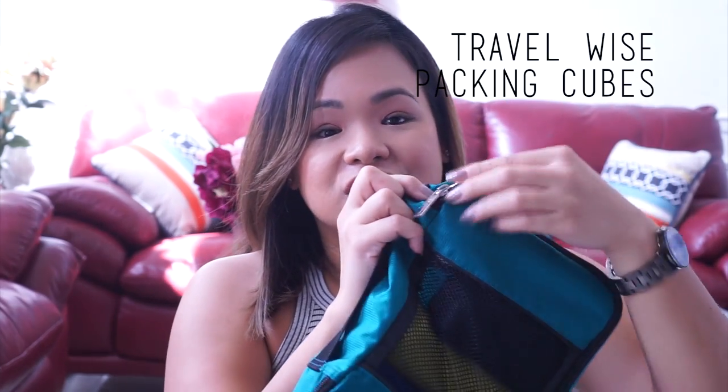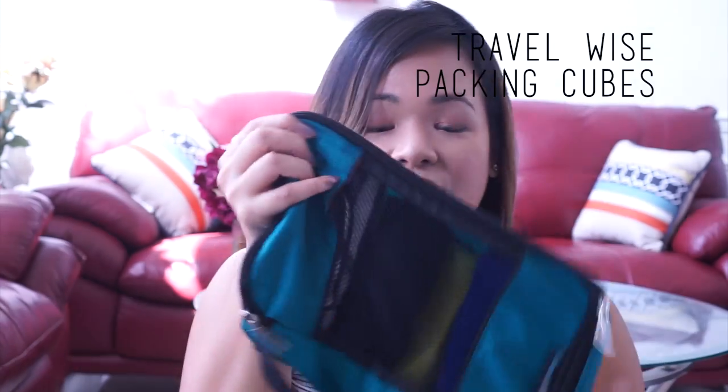The third item I always travel with is a packing cube. Packing cubes are a really smart way to organize your clothes or almost anything you have. These are awesome because they zip shut and keep everything in, and they also have a little window so you can see what you packed. This is one of my smaller packing cubes — it could last me for a week in Arizona packing just workout and active clothing because it doesn't take up a lot of space.